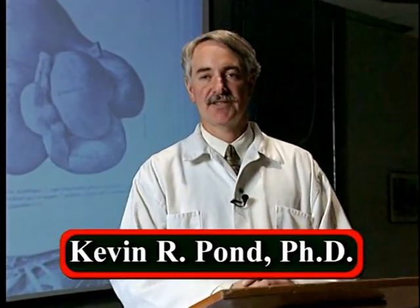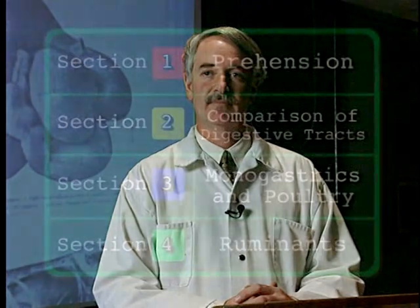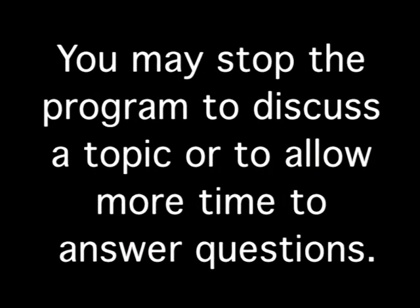This program will take a tour of the digestive systems of different livestock species. We will cover prehension, comparison of the different digestive systems, monogastrics or simple-stomached animals including poultry, and take a brief look at the digestive systems of ruminants. Following each section, a series of review questions will be presented. Answers are provided in the teacher's key. You may stop the program to discuss a topic or to allow more time to answer questions.